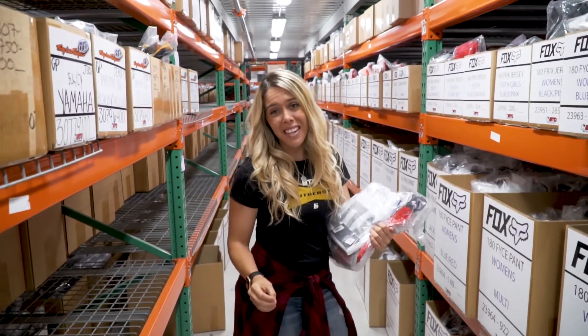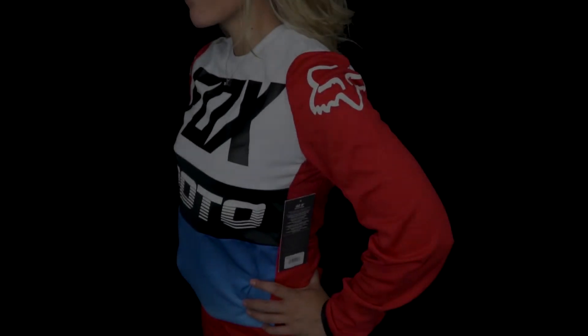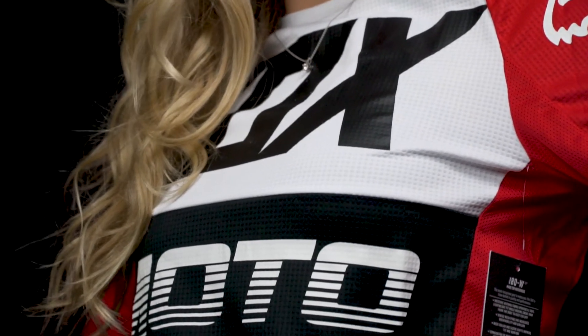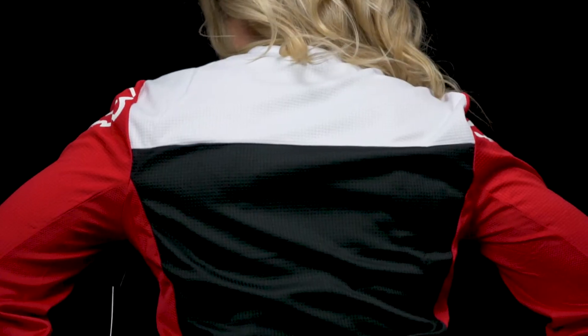Next up is the Fox 180 Feist gear — Fox just really gets it right when it comes to women's gear. The Fox 180 Feist women's gear was exceptionally comfortable and fit me true to size. The jersey felt like it was the lightest I've reviewed, with a soft, lightweight feel that features a moisture-wicking fabric. The pants fit right on point.